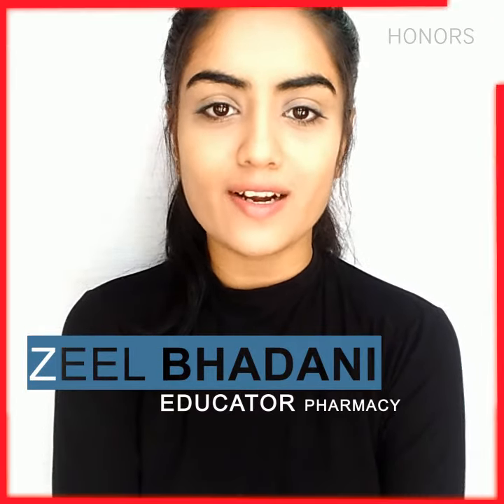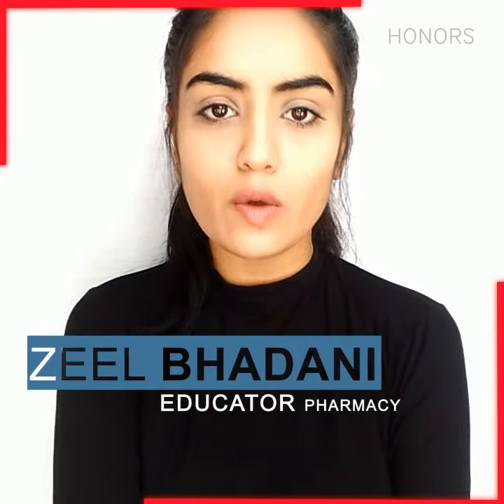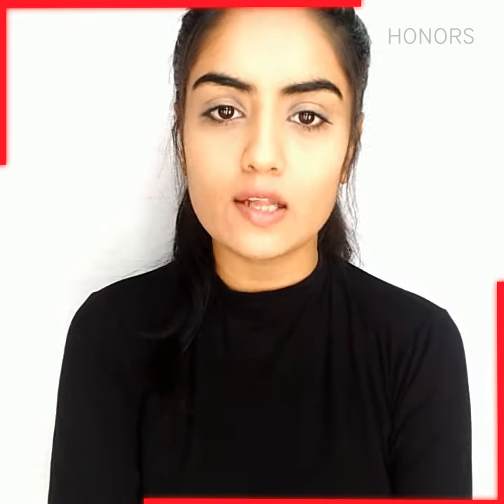Hello friends, welcome to The Honor, I am Zeal. In this video, I am going to give some tips on how to be good at IELTS reading.